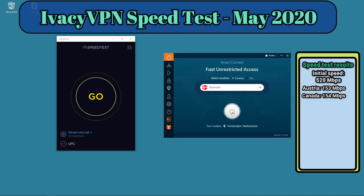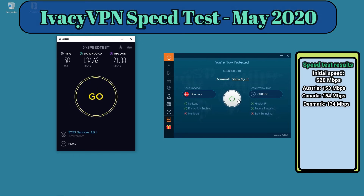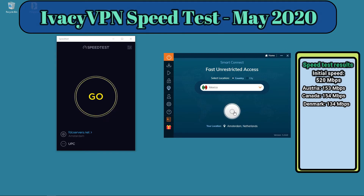Let's try Denmark next. We got 134 megabits per second. It's important to remember that results will vary depending on the time of day you're using the service and also with your initial speed. But 134 megabits per second is a wonderful speed when connecting to a VPN server.